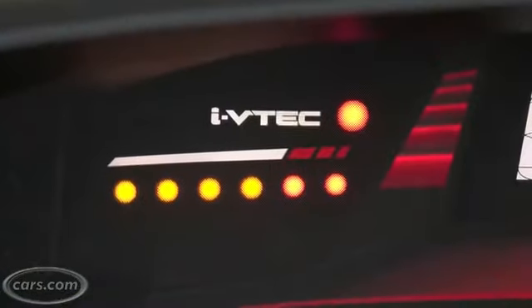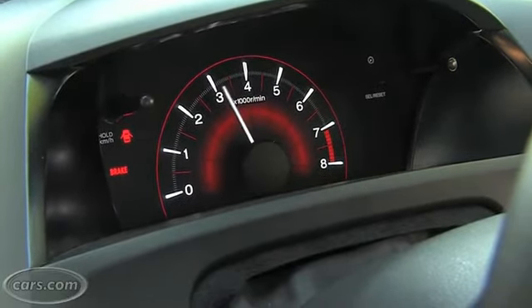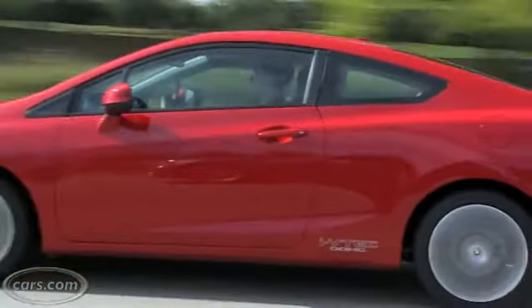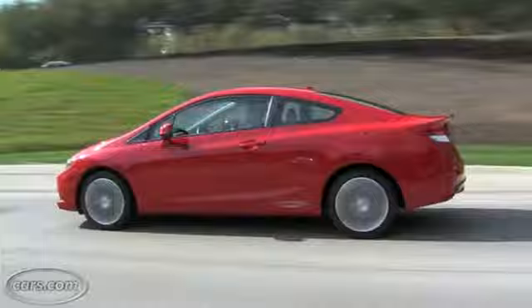There's actually a light on the dashboard now that tells you when VTEC is activating. Unfortunately, there's not as much high-rev magic. The torque changes a lot — it's now up to 170 pound-feet at a lower RPM than before, which is up 31 pound-feet from the old 2-liter Civic SI. What that means is around town you have a lot more power moving off the line, and you've got more highway passing power too.